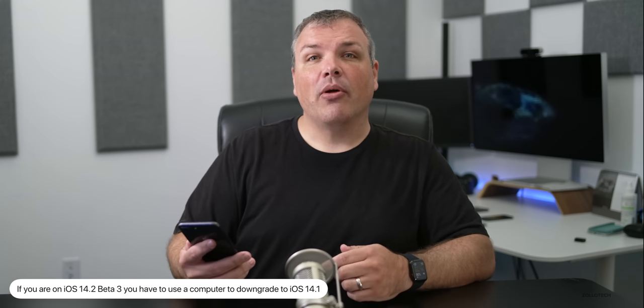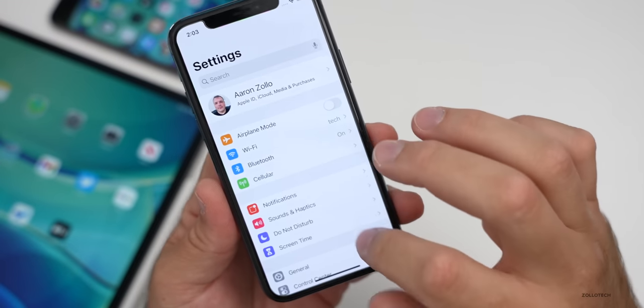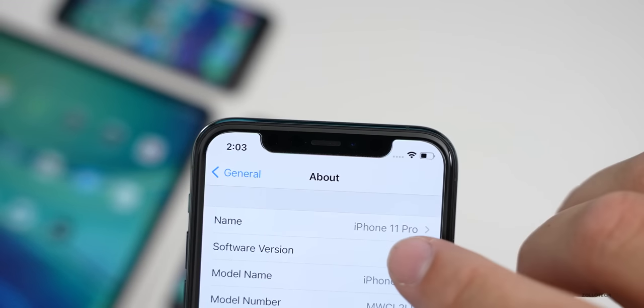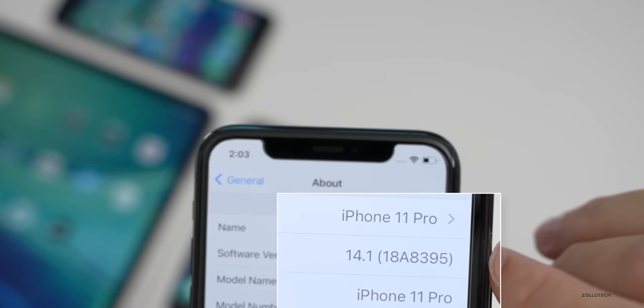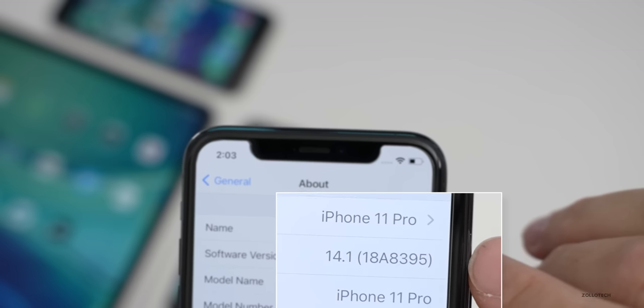Let's go ahead and take a look at the build number and talk about what's new. To see the build number, go to Settings, then General, then About at the top. Tap on software version and you'll see the build number is the same as the GM — it's 18A8395.